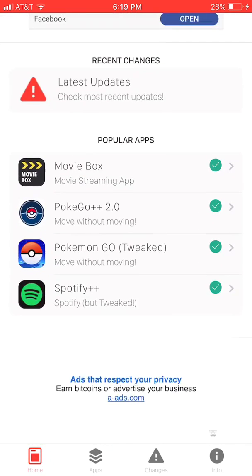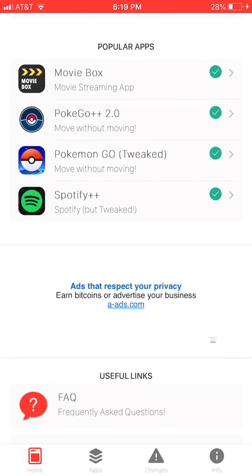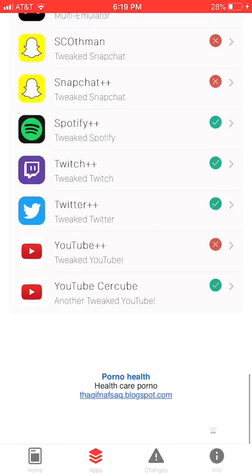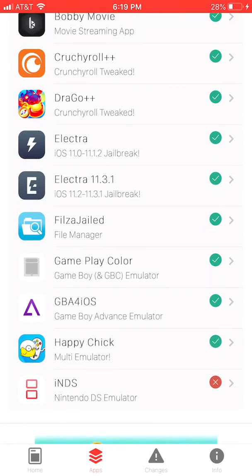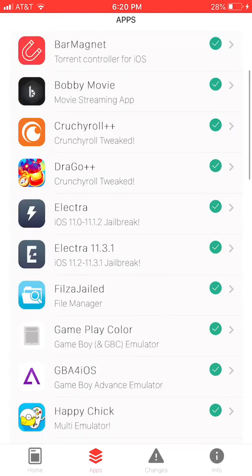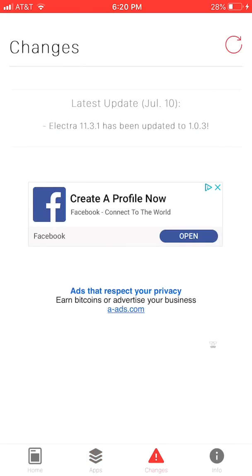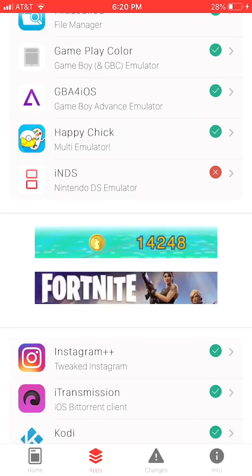The next app is called iOS Emus. It has Movie Box, Pokemon Go Plus Plus, Pokemon Go Tweaked, Spotify Plus Plus, and all kinds of apps you can download without paying anything. It even has apps for after you jailbreak your own device, and it has Happy Chick which is an emulator.